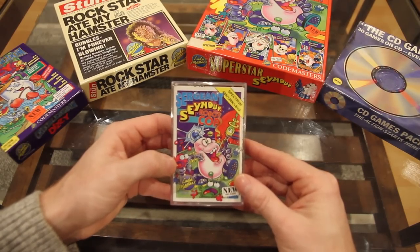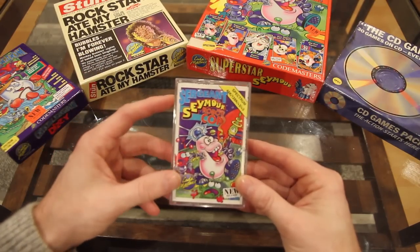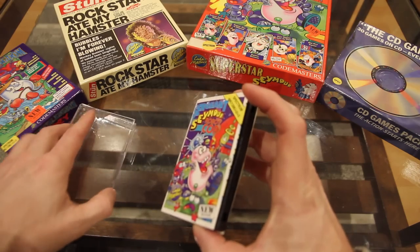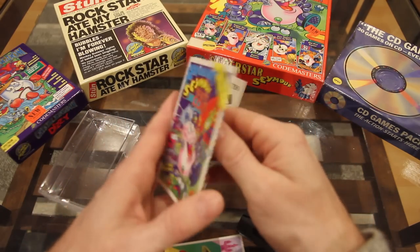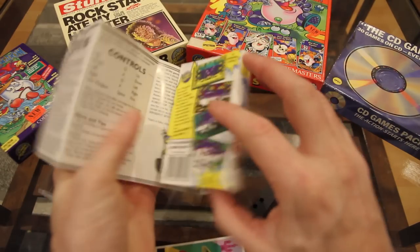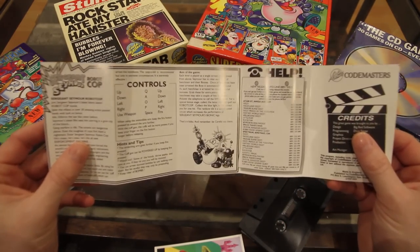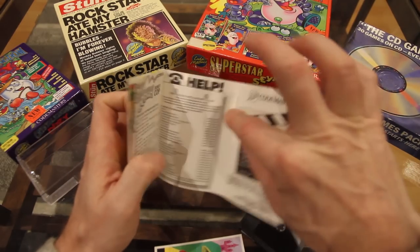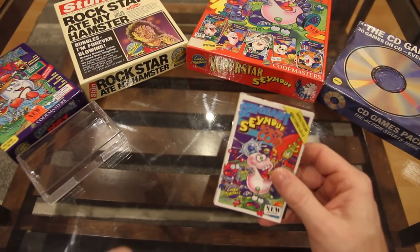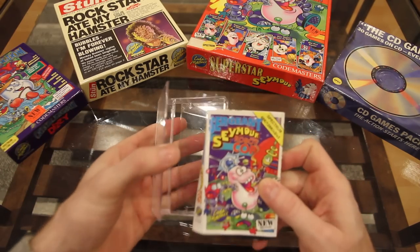This is the very last game I needed to get. I think it was probably about a year and a half between this and the last game I got — it's been that hard to track down. But I finally managed to get a copy, and it's been incredibly well looked after. The inlay is really nice, almost brand new. I'm so happy to have finally got this because it is easily one of the hardest ZX Spectrum Codemasters releases to get hold of.